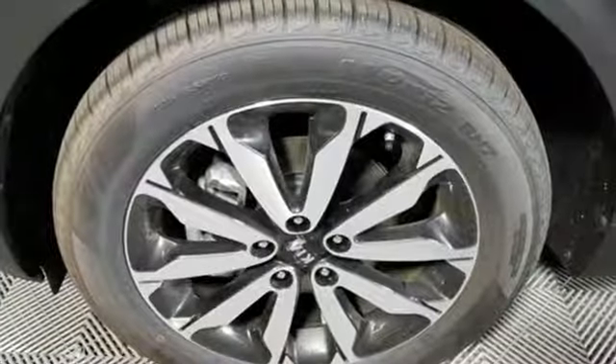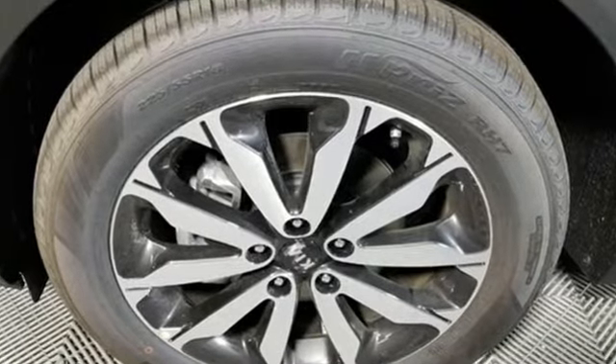Kia — dependable today and way, way down the road. Hurry in today and see it for yourself.